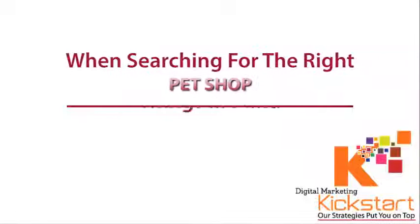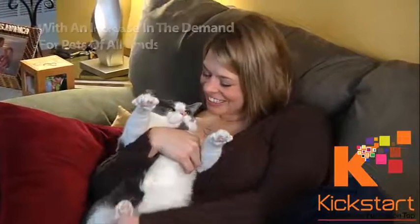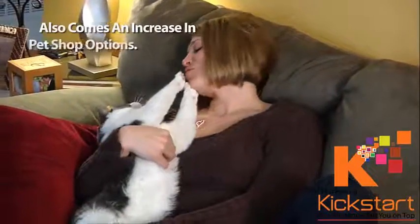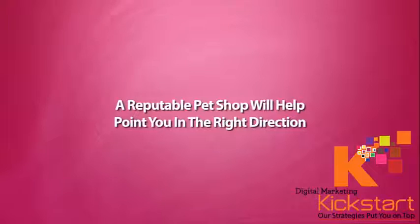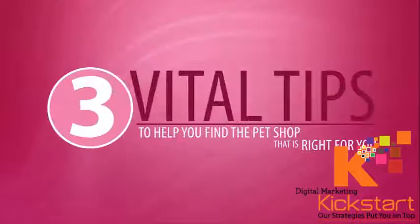When searching for the right pet shop, keep these important things in mind. With an increase in the demand for pets of all kinds also comes an increase in pet shop options. A reputable pet shop will help point you in the right direction when taking on your new addition to the family. The following are three vital tips to help you find the pet shop that is right for you.